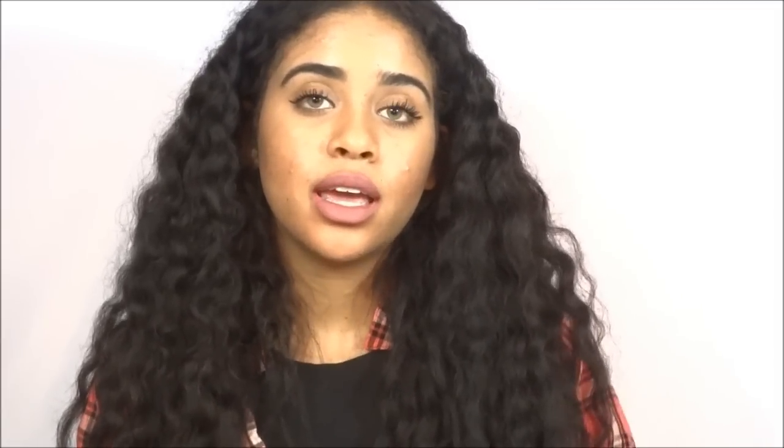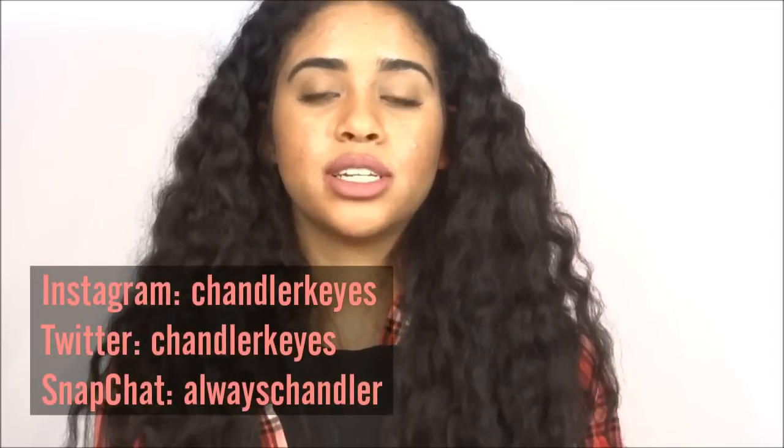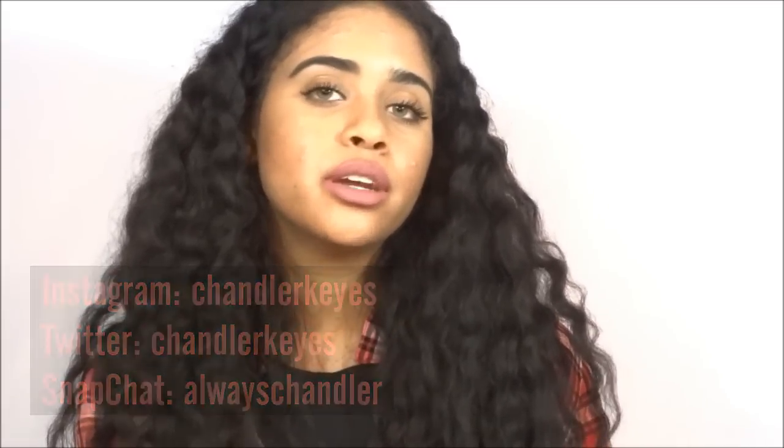Those are the only products that are pretty much a part of my skincare routine. If you want to know my Instagram, it's Chandler Keys, and my Twitter is Chandler Keys as well, and my Snapchat is always Chandler. I'll put all my social media information in the description below so you can add me on all those. It's the end of my video — comment below what you would want my future videos to be about, and also comment below your favorite skincare products and what you use on your skin. Subscribe to my channel and help me reach 50,000 subscribers because that is my next goal. Deuces.